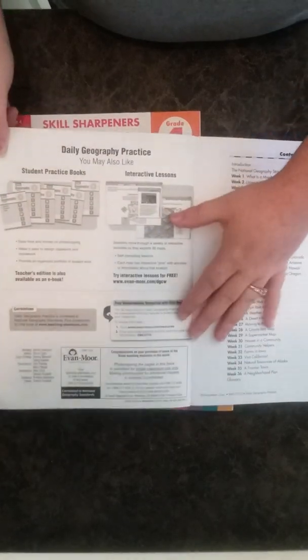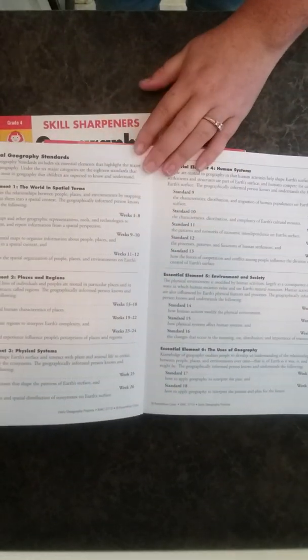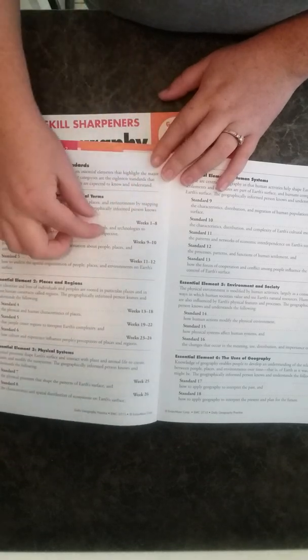This goes by a five-day week. When you open it up, it tells you about all the other resources they have and shows you interactive lessons. Then you have your weeks laid out with the title of each week. There's also a glossary in the back. The setup includes your teacher's page, the map page, the question page, and the glossary. I really like how it shows you what all weeks are teaching.